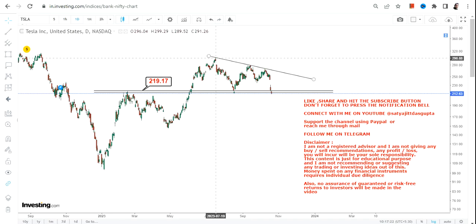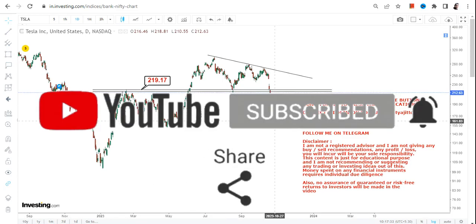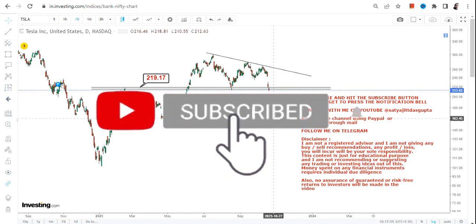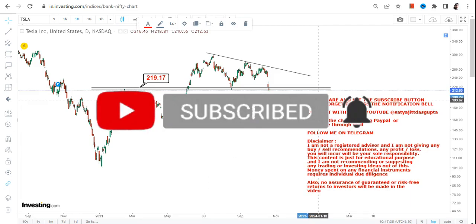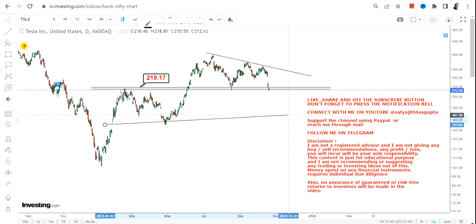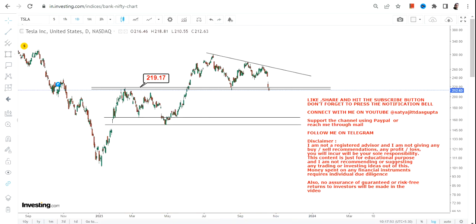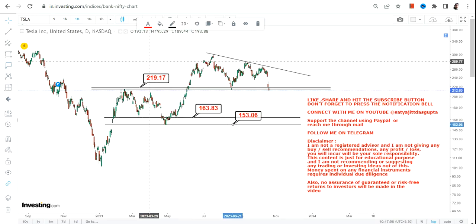After the breakout two months ago, the stock swung higher, made a low, and again tried to move higher. But now we are heading below 219 or 220, and that's the most important thing to understand. This is a bull trap scenario. If TSLA continues to trade and sustain below 219, the next levels that open up are 163 and the big support at 153.